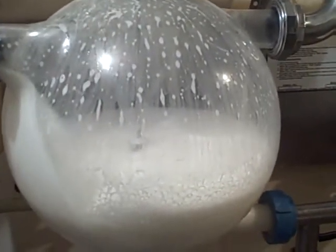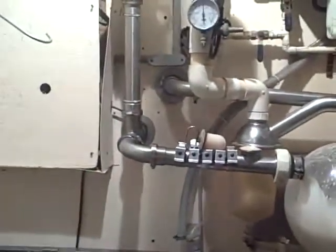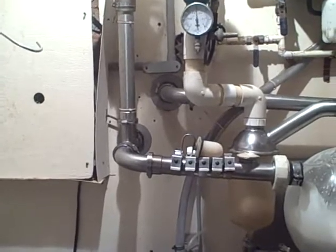So this is our operation. That's our milk ball. Milk comes in through the wall there from the milking barn, from the high stall.